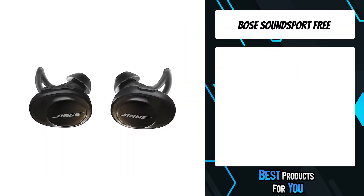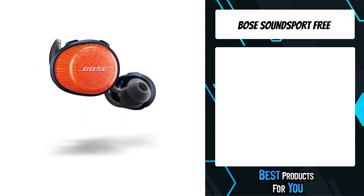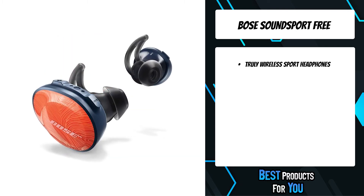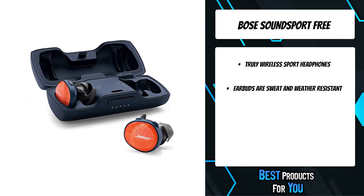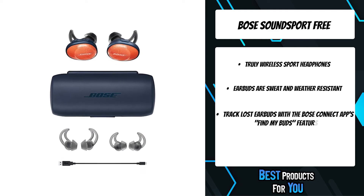The third product on the list is the Bose SoundSport Free. No wires mean no limits. Bose SoundSport Free headphones are completely wireless, so you can enjoy total freedom of movement with nothing — not even a single cord — in your way. The acoustic package is designed to deliver sound so clear and powerful, it will motivate you to go faster, lift heavier, and train longer.